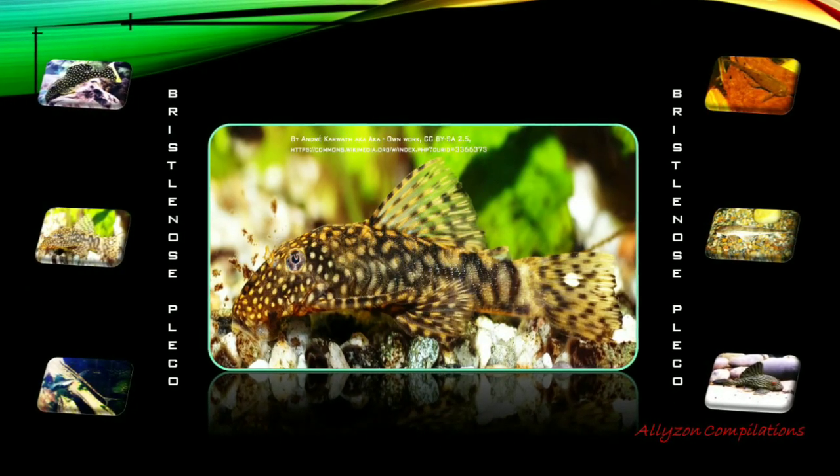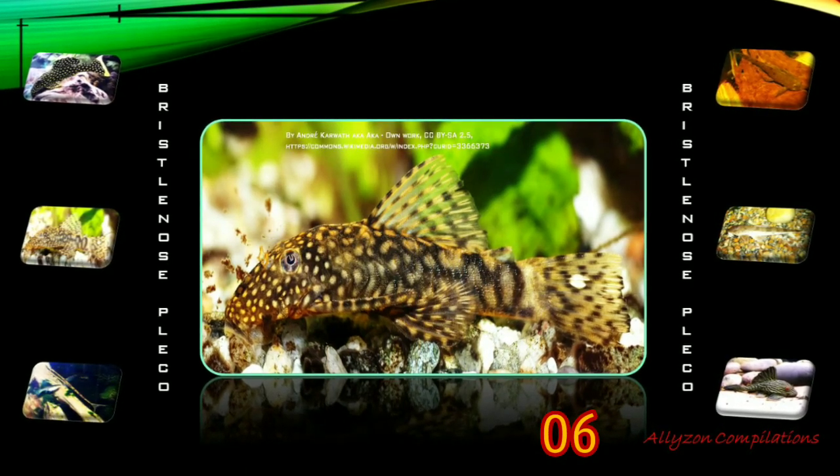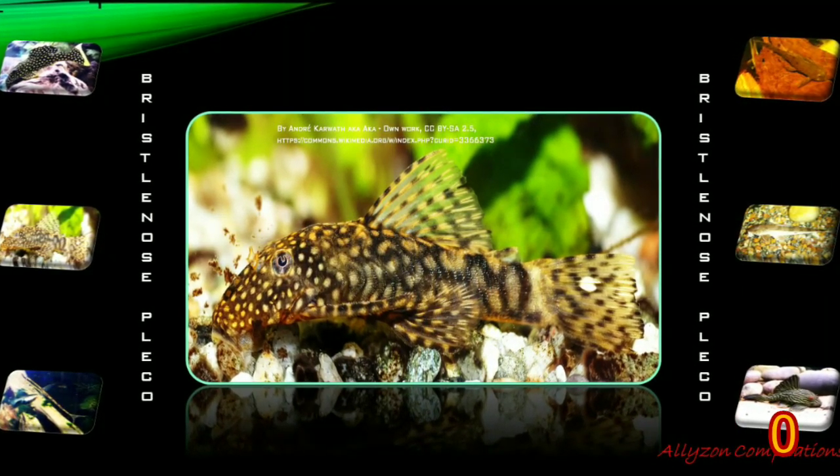Bushynose or Bristlenose Pleco: Ancistrus is a genus of nocturnal freshwater fish native to South America and Panama. Fish of this genus are common in the aquarium trade where they are known as Bushynose or Bristlenose Pleco.